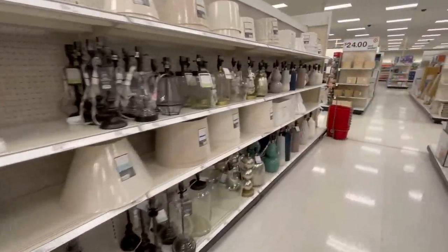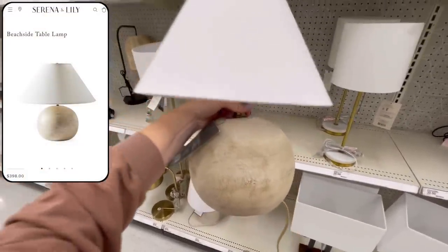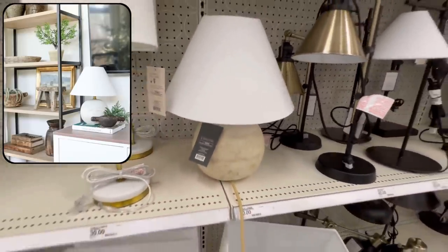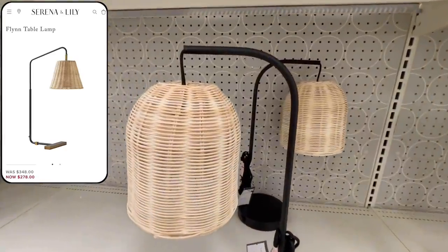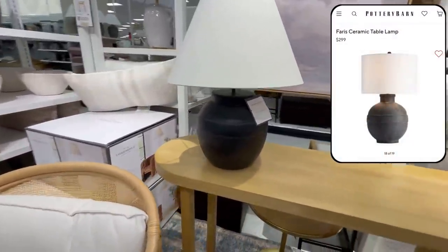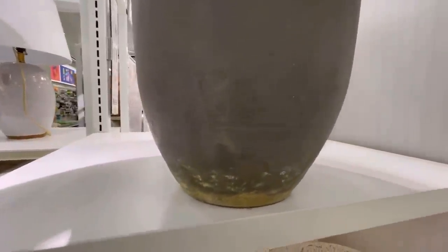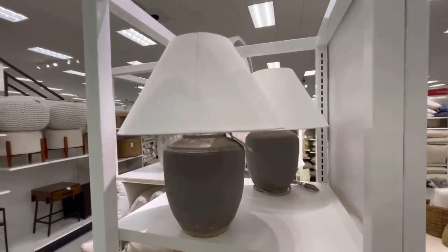Another thing I love buying at Target is lighting — this is really where I notice lots of high-end designer dupes. First, this gorgeous wood table lamp looks almost identical to the Beachside lamp from Serena and Lily, which is almost $400, and here at Target you can get it for $40. Next up is this woven table lamp priced at $45 — a steal compared to the similar lamp at Serena and Lily for almost six times that price. This vintage inspired ceramic lamp is only $65 while Pottery Barn sells one for almost $300 that looks super similar. There's also a $90 lamp with a vintage inspired finish that truly looks aged, helping give your decor so much character.